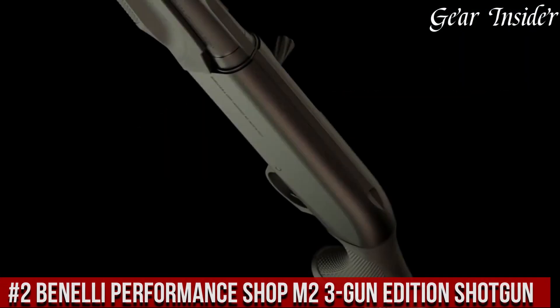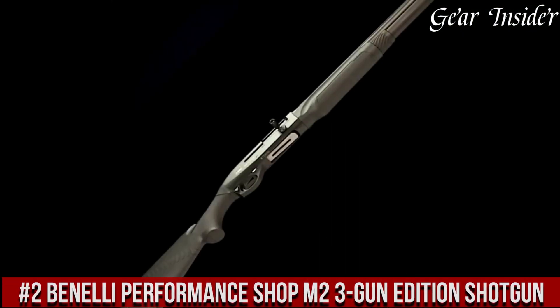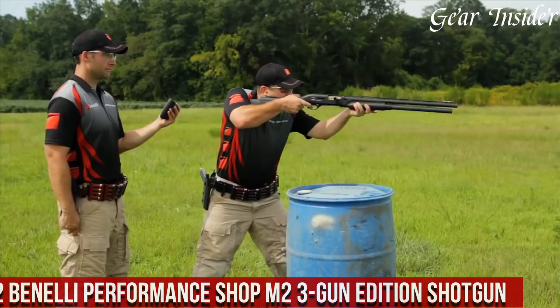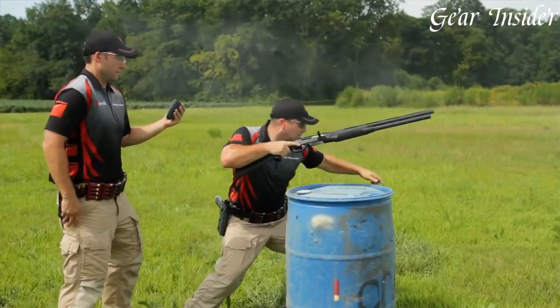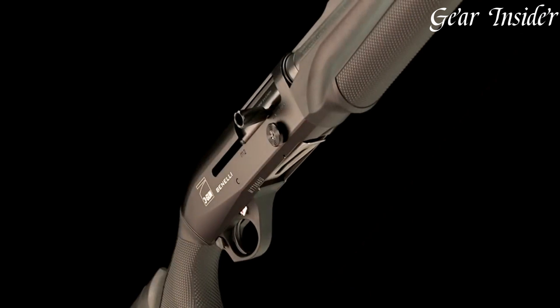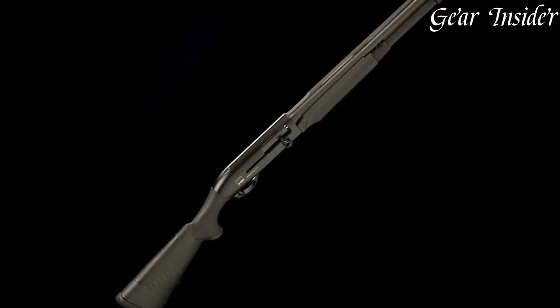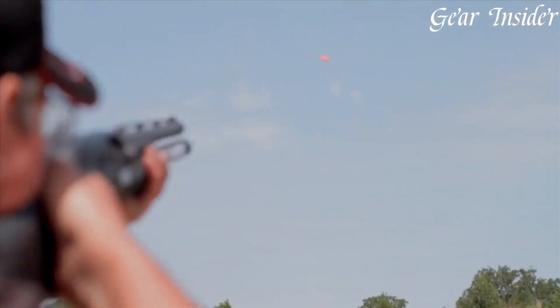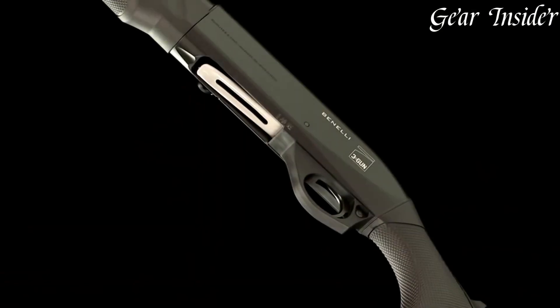Number 2: Benelli Performance Shop M2 3-Gun Edition Shotgun — a competition-ready powerhouse that combines speed, reliability, and precision for the most demanding shooters. The M2 3-Gun Edition is purpose-built to excel in the fast-paced world of 3-Gun competitions. With its optimized design and enhanced features, this shotgun is a force to be reckoned with on the range.